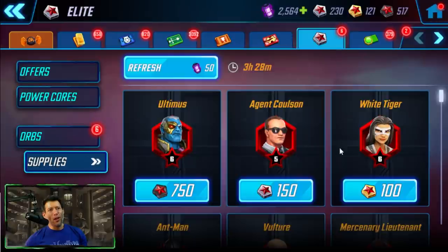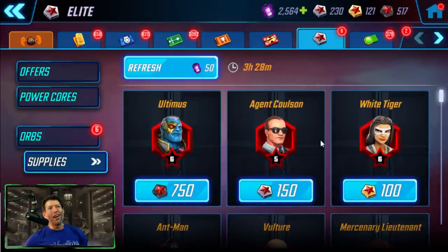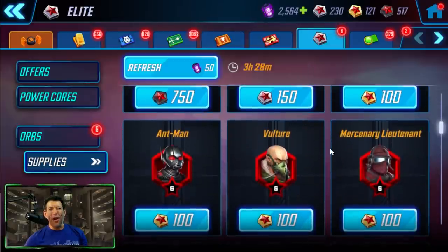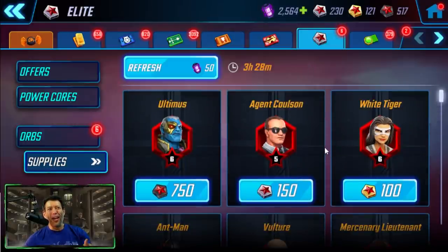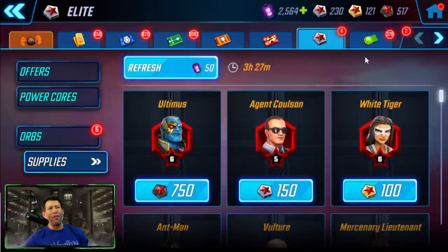As for the promotion credit store: if upgrading a character is going to allow you to do more content, then use your silver and gold promotion credits. If using these credits won't allow you to progress and clear more content, don't waste them — save them for a character that will give you that real benefit.